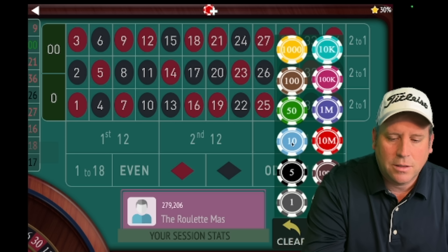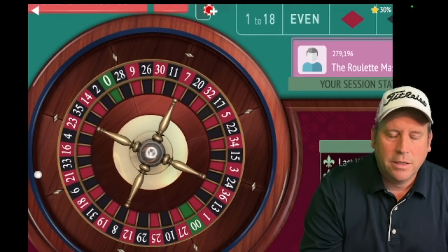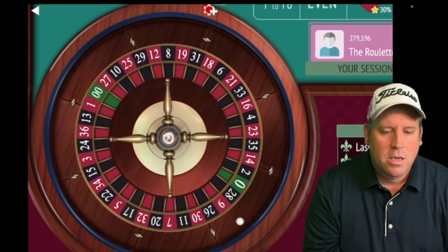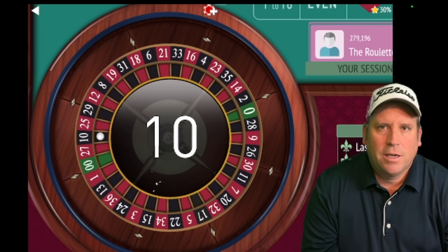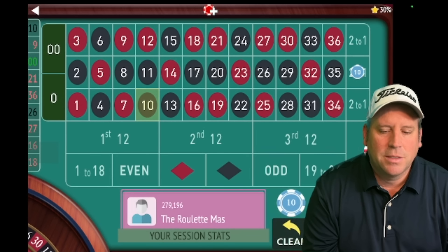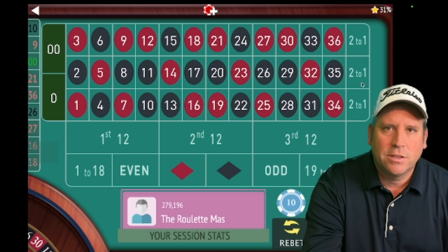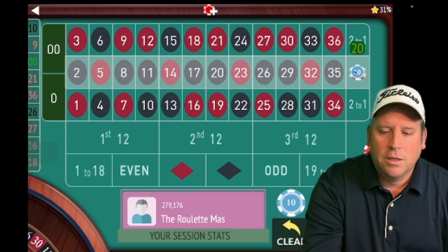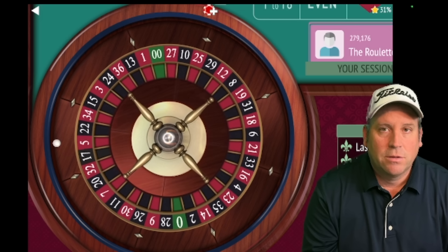We're going to start with $10 on second column — that's the second twelve. Make sure you hang in there for the rest of the video because there are a lot of different elements to this. Even though it is very simple to learn, there's a lot you need to know. We lost that one, so we're going to go from $10 to $20 and we're still on second column.